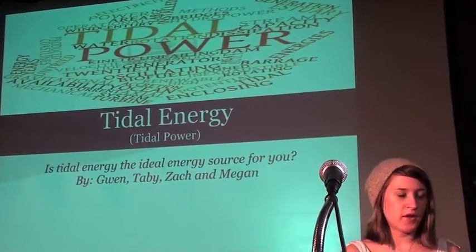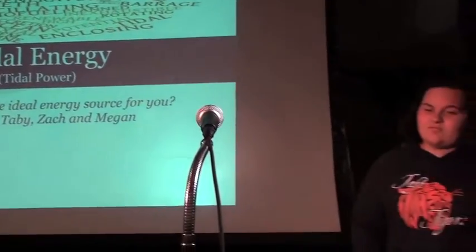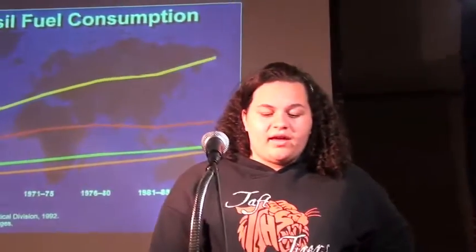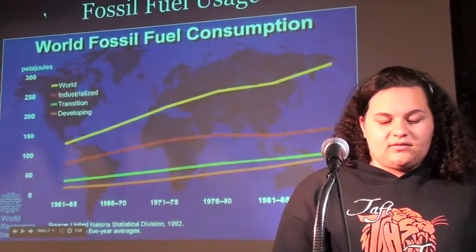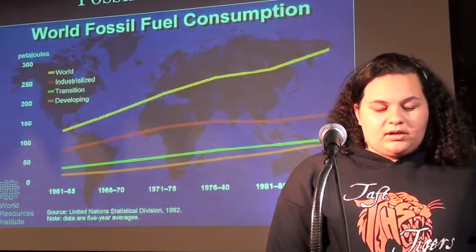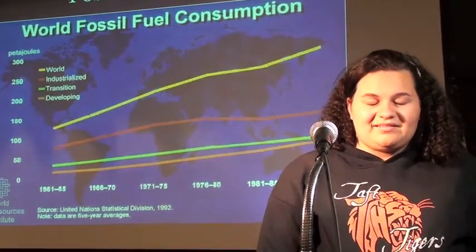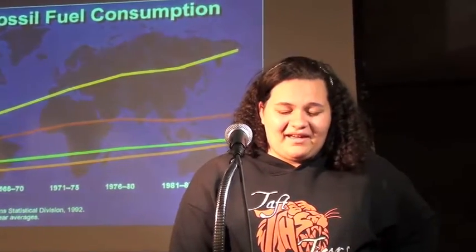Tidal energy, here with Gwen, Tabby, Zach, and Megan. Many use fossil fuels for electricity, transportation, and production. As the downside, we have a limited supply and demand is skyrocketing. Many are concerned about the economics, how fossil fuels pollute, and what would happen if we were to run out.